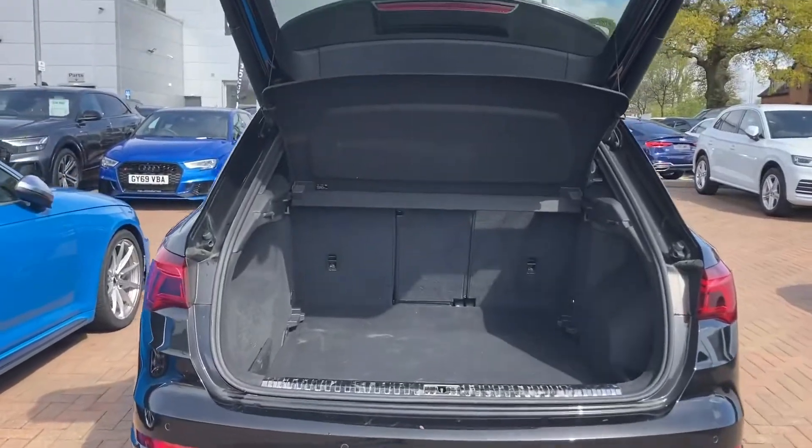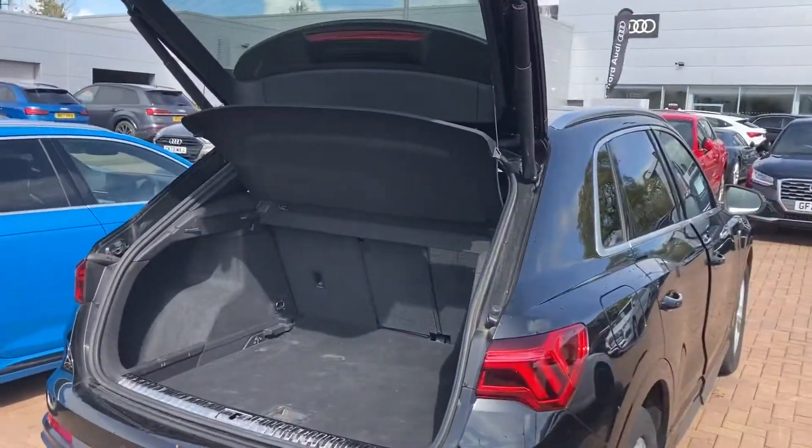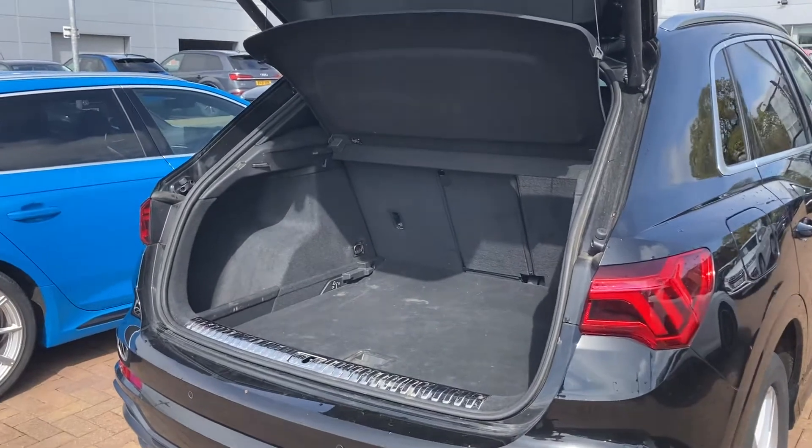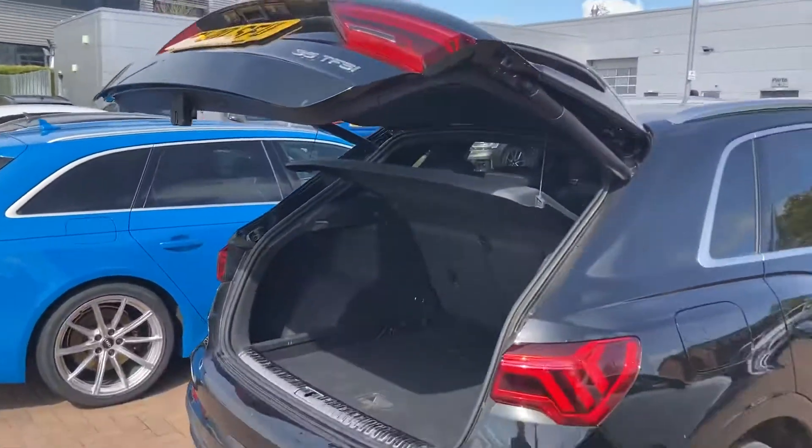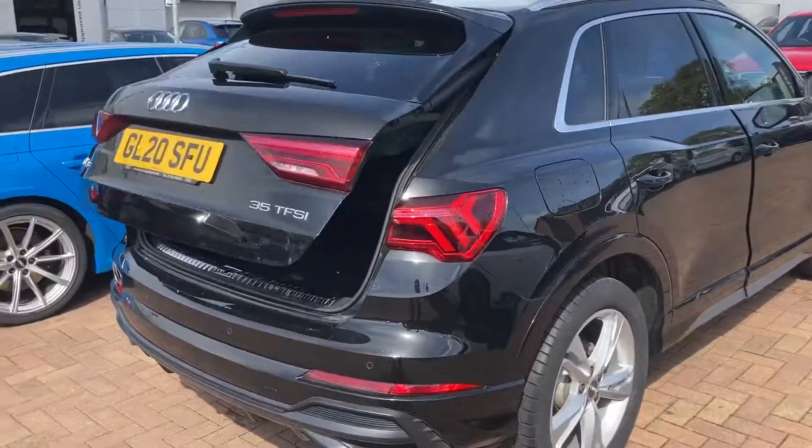As you can see here, we have got an electric tailgate. The boot is really spacious — it can hold approximately 13 carry-on suitcases, ideal for when we can go on holiday again.